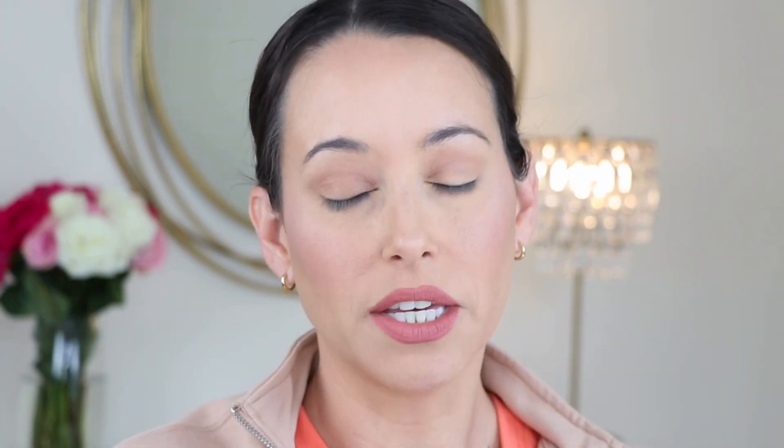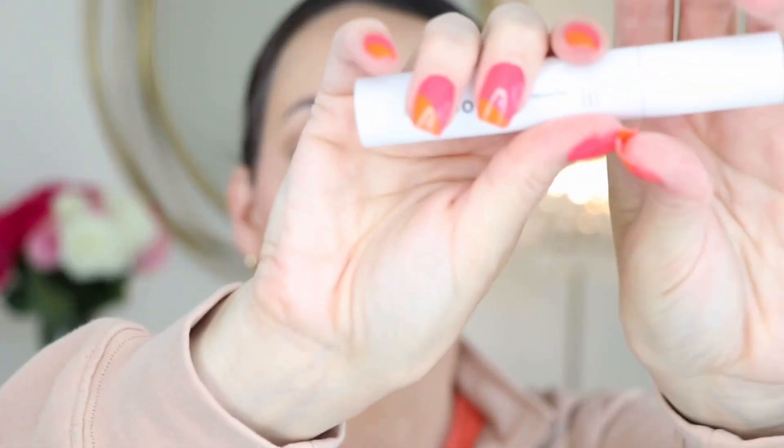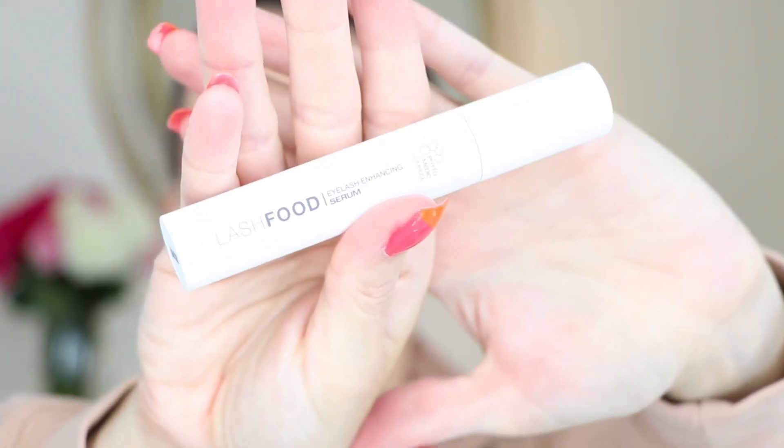Before we do the brows, I'm gonna show you the lash serums that I use and love. I like the Revitalash Advanced a little bit better than the Lash Food. The lash serum is more expensive, but I'll show you how I do it.